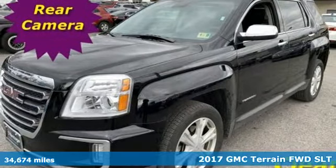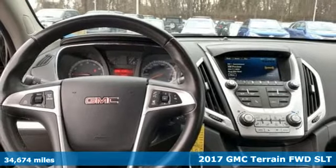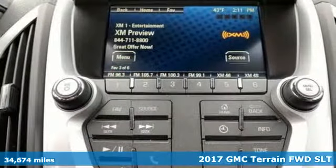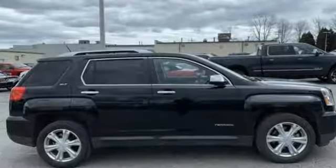Here's a 2017 GMC Terrain. This SUV will be the perfect fit for your family with power and efficiency and surprising cargo space. A great vehicle is comprised of great features like these.